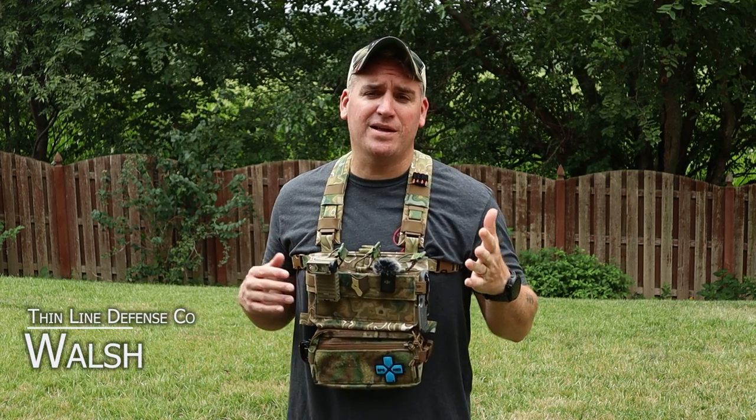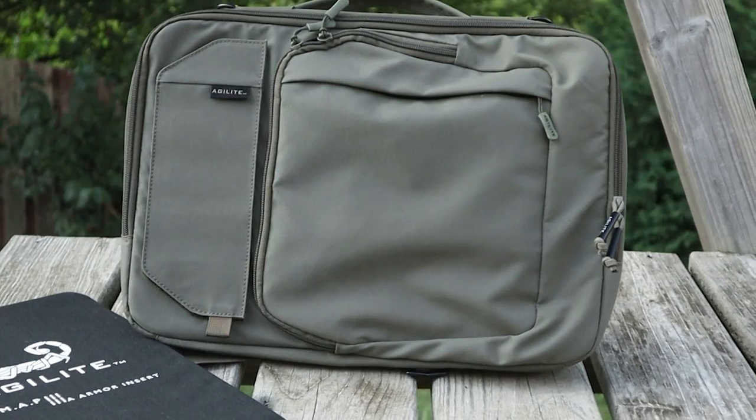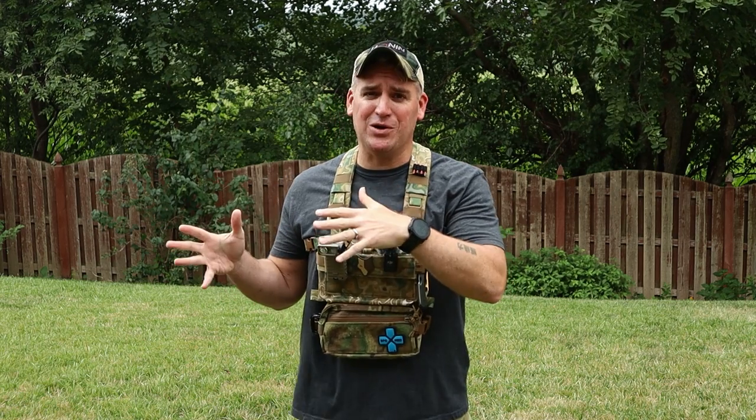Hey everyone, Walsh here from Thinline Defense, and I got a brand new release from Agilite for you. Today we'll be taking a look at the all new Agilite laptop carrier, and you're going to want to see some of the tricks this thing has up its sleeve to do some actual, real gray man stuff.